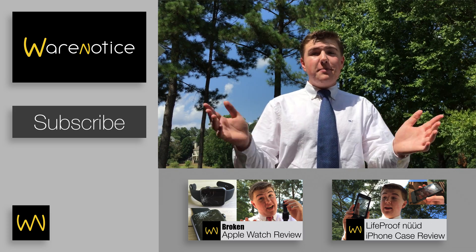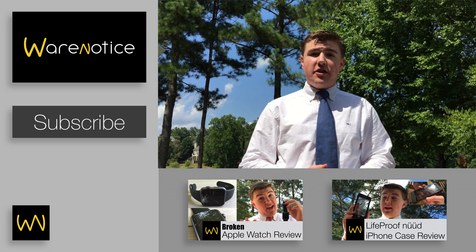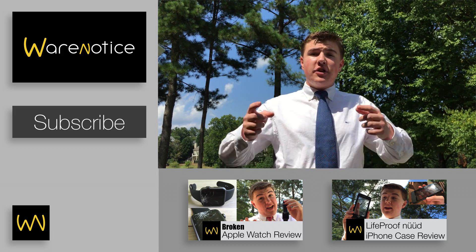I hope you found this to be helpful. Thanks for watching this Wernos video. If you enjoyed it, I'd be super happy if you'd subscribe to the Wernos YouTube channel for more tech-related videos. Also, feel free to watch the Wernos videos below me.